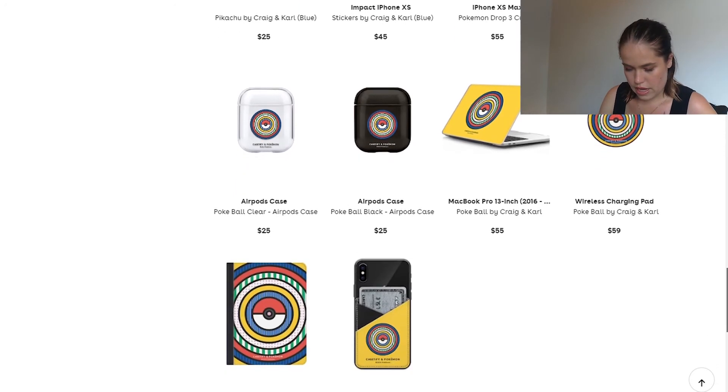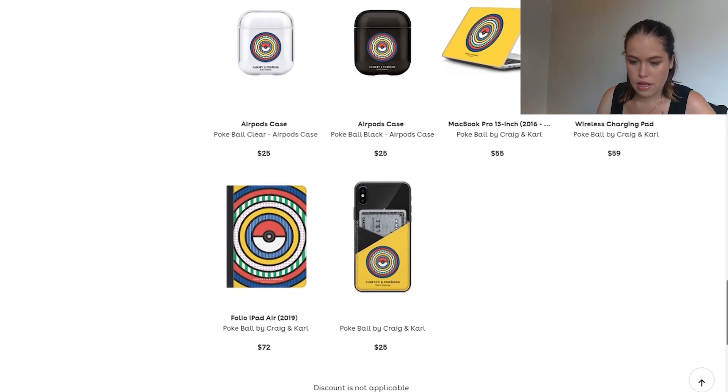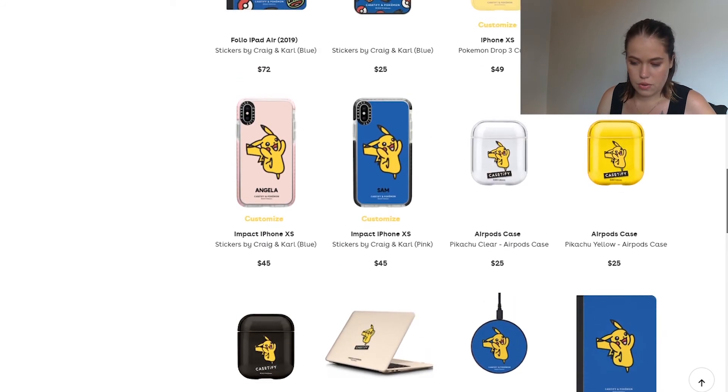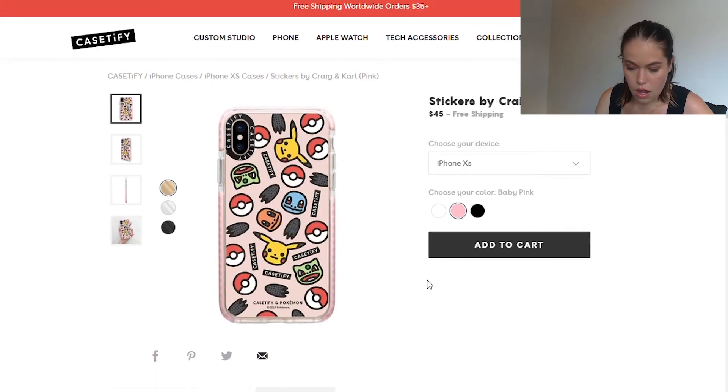Of course they have it across all the product options too. It looks like one of the cheapest items on here is $25, and that's the wallet for the back of the phone. If you're somebody who really enjoys limited edition merch, and you're willing to spend money on something unique that nobody else has, this is definitely an option for you.